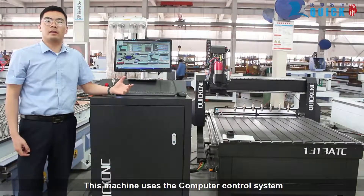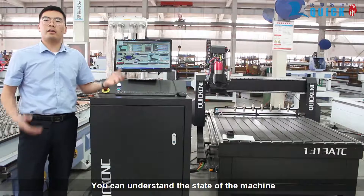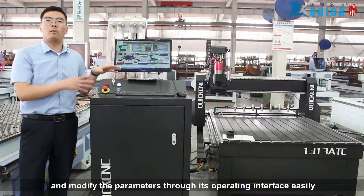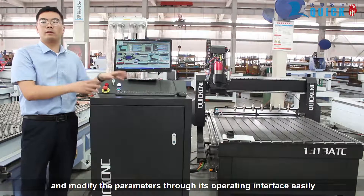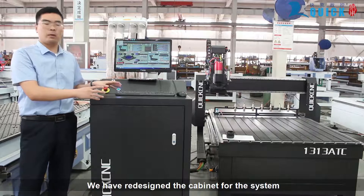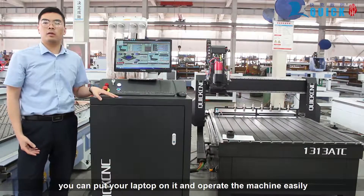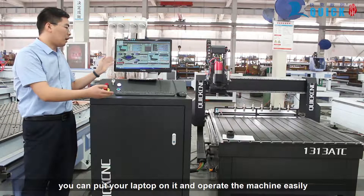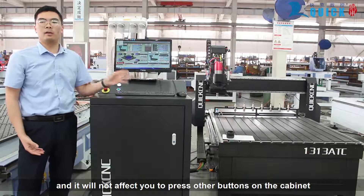This machine uses a computer control system. You can understand the state of the machine and modify the parameters through its operating interface easily. We have redesigned the cabinet for the system — you can put your laptop on it and operate the machine easily, and it will not affect you pressing other buttons on the cabinet.